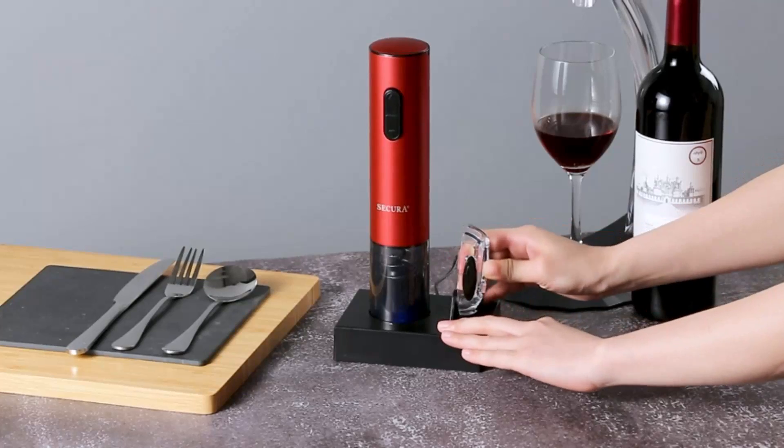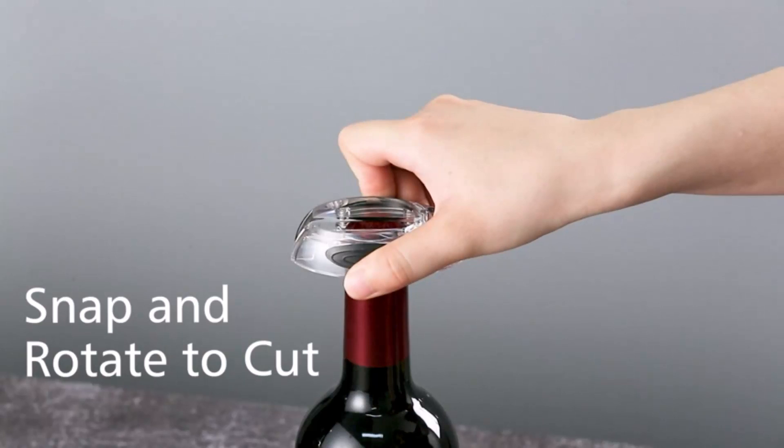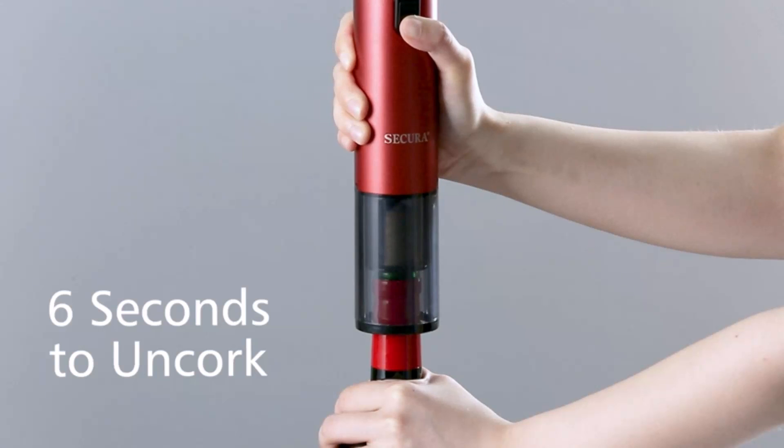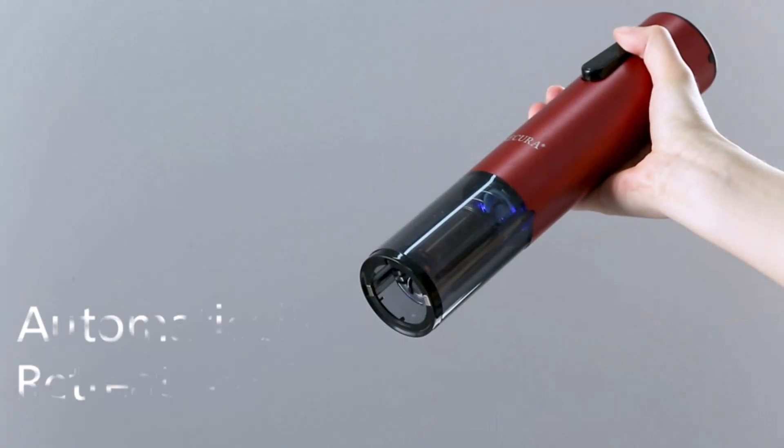Hi guys, there are plenty of great corkscrew electric wine bottle openers to choose from, such as Secura, Tebakan, Zuli Kitchen, Senzer, Kokonst — it's difficult for customers to make a shopping decision. No worries, we've got you covered. We put together the top 10 best corkscrew electric wine bottle openers for you. Our experts searched a variety of corkscrew electric wine bottle openers at all prices from $12 to $44 in the market.